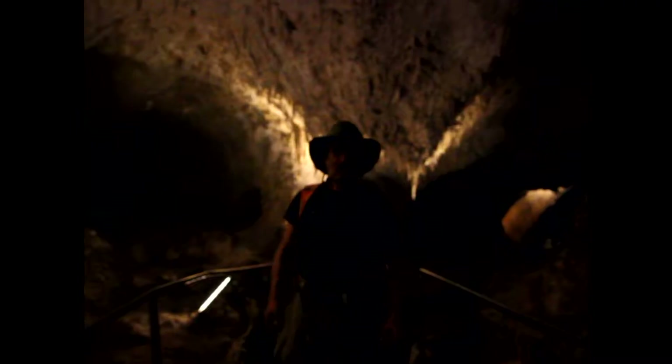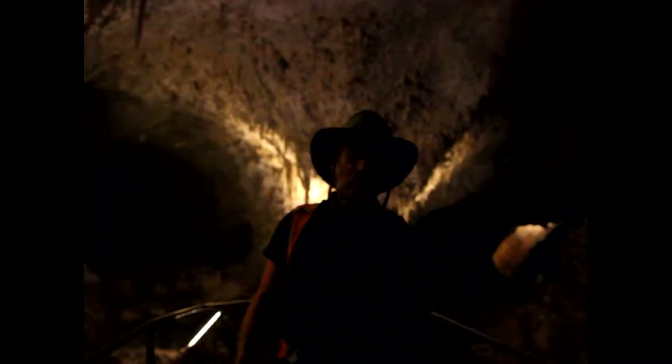Welcome to a cave. This is Carlsbad Caverns in New Mexico. This is an example of a limestone cave. We're in something called the Big Room. Can you see why?